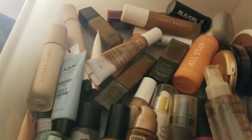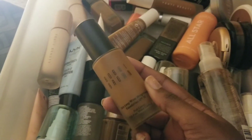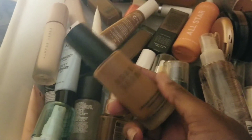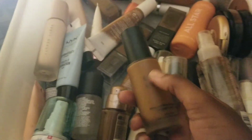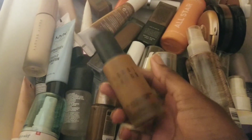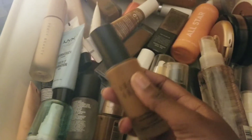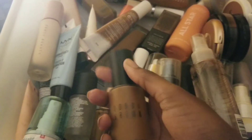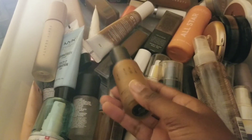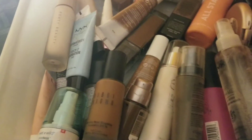Lastly, I have the Bobbi Brown Skin Long-Wear Weightless Foundation with SPF 15. This was in my Sephora favorites for the longest time, but a lot of reviews said it's sticky and emphasizes texture — and I didn't want to believe them. Turns out those reviewers were right. It emphasizes texture on my pores and chin. I want to use it up to get my money's worth, but I am never repurchasing this again. Bobbi Brown, you're not looking good.